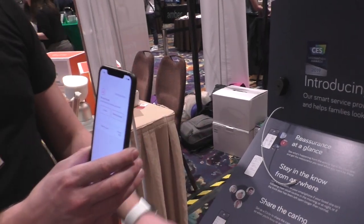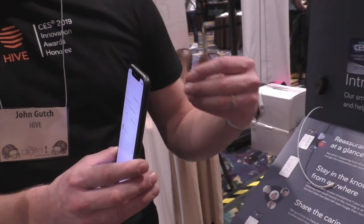What we've also introduced is something that we call Hive Circles. This is all about sharing the caring. Quite often, people who look after a loved one are not the only member of the family that do so — it's often shared between brothers or sisters or even neighbours. You can create what we call Hive Circles. Right at the centre of the circle is the loved one, and the first ring will be the carer — the person who has the app and has access to all of the detail and summary of what's going on inside the home. And if they can't deal with a notification when it comes through, it will go to the outer circle.